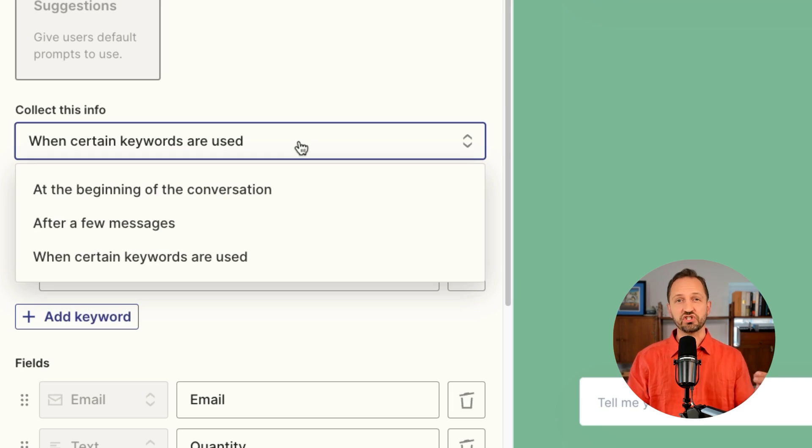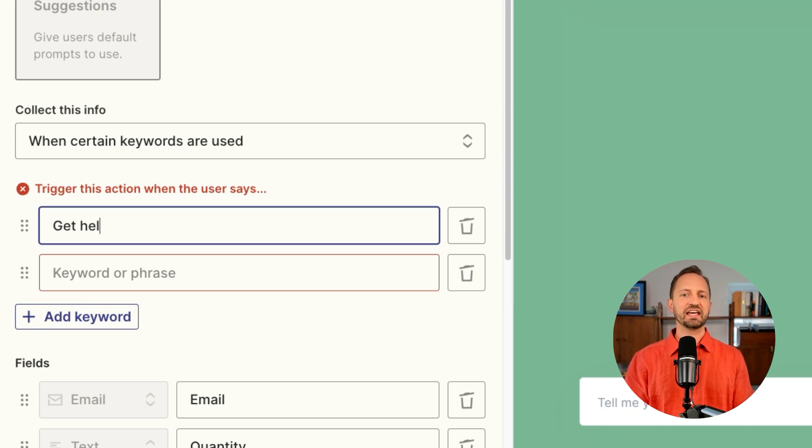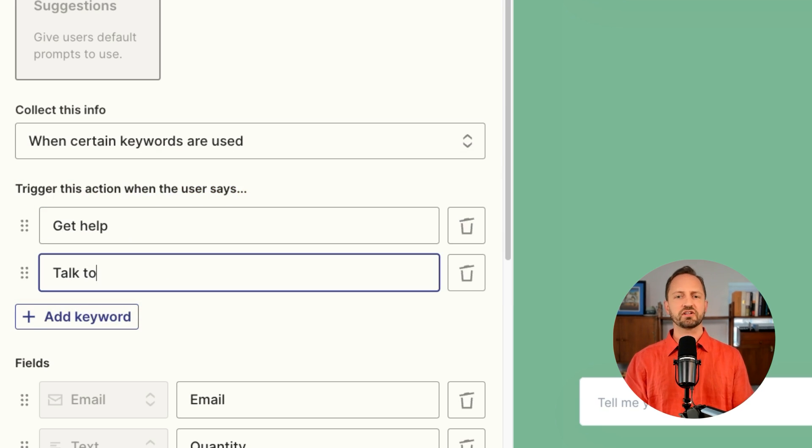With Zapier chatbots, you can now automate more conversations with these two new features. You may have a chatbot on your website or help center answering questions 24-7. You may also need to collect the name and email, phone, or company from the user. Before, this was only at the beginning of a conversation. Now you can have the chatbot ask those questions after a few messages or when certain keywords are used — like 'get help' or 'talk to support.'